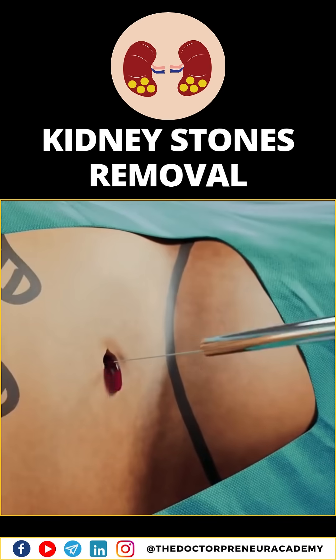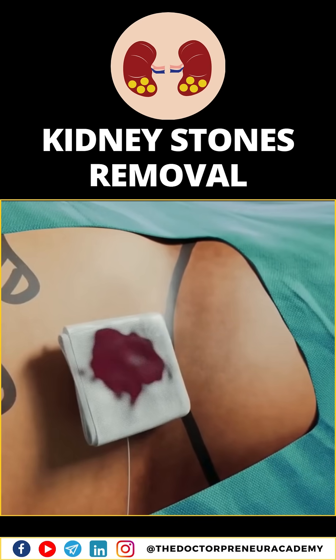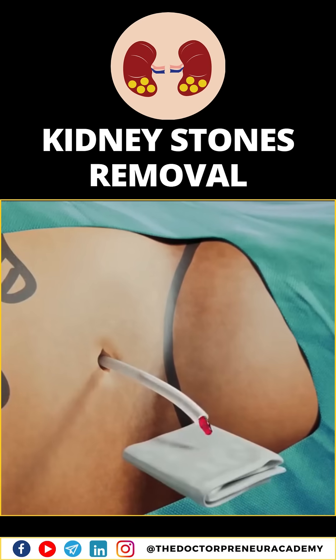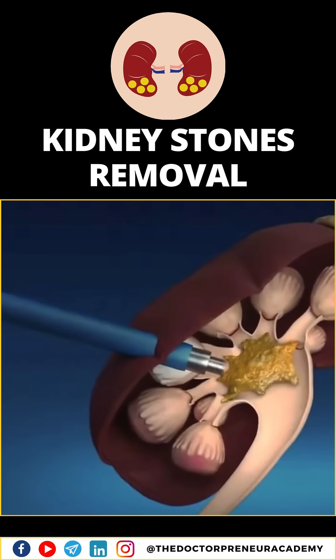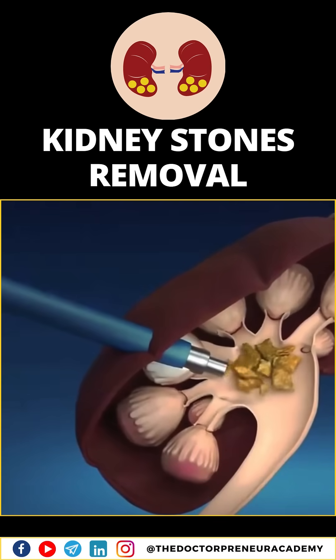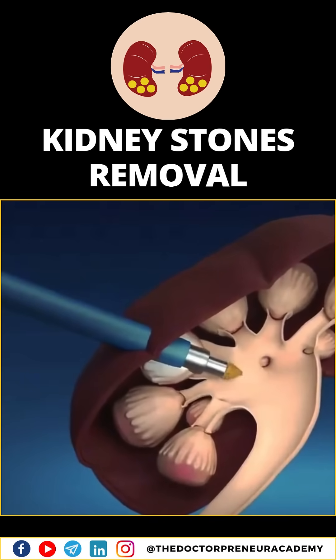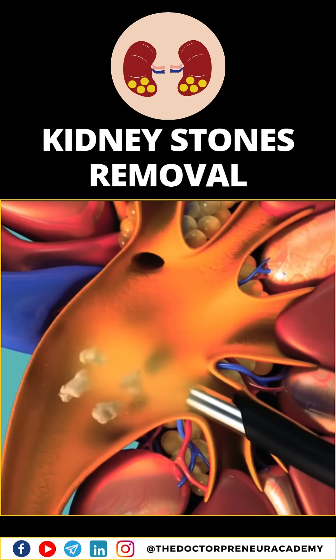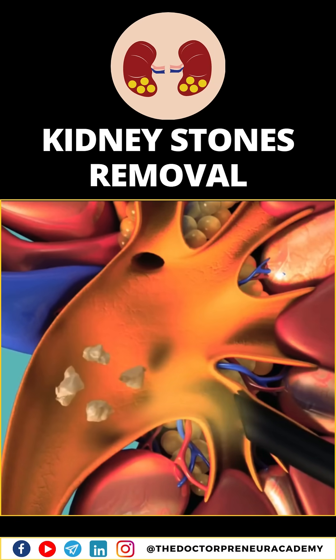Sometimes, a small tube called a nephrostomy tube is left in place for a short period to drain urine and any residual stone fragments. PCNL is typically used for larger or more complex stones that can't be treated with other methods. Recovery time is relatively quick, and it significantly reduces the discomfort caused by large kidney stones.